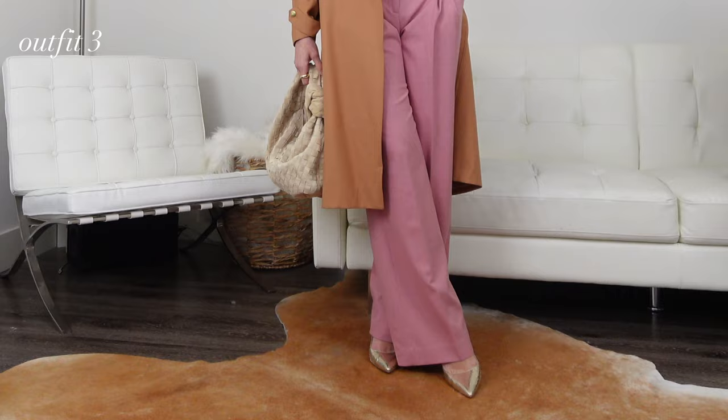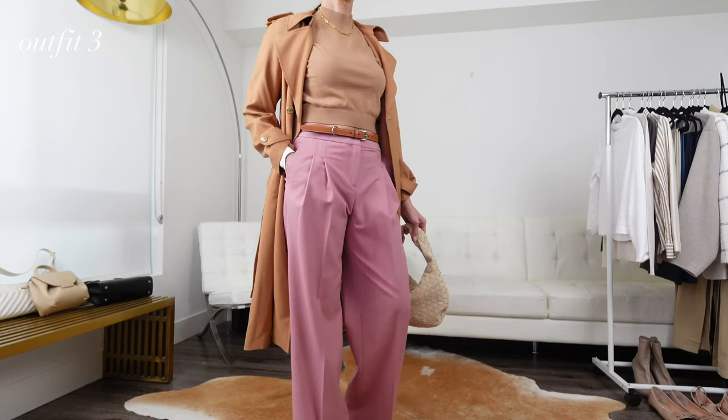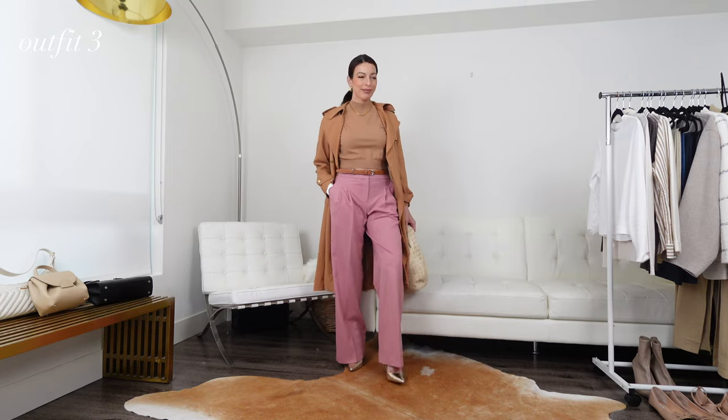A metallic shoe is always a great versatile option. I have gold and silver pairs and I've been wearing them on repeat since last year. They're a great option to add to any outfit when you don't have the perfect color to match.